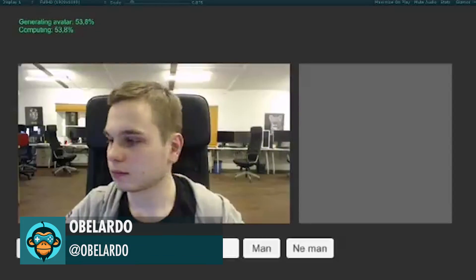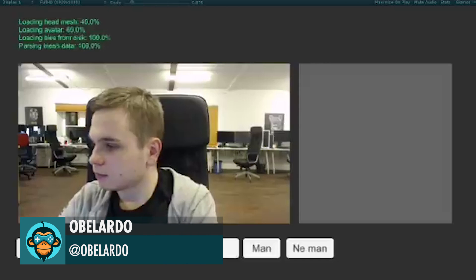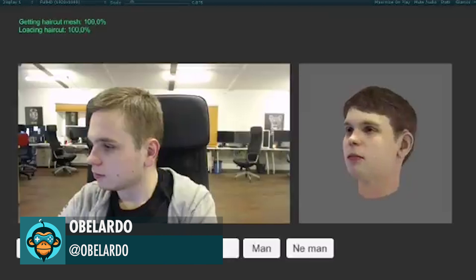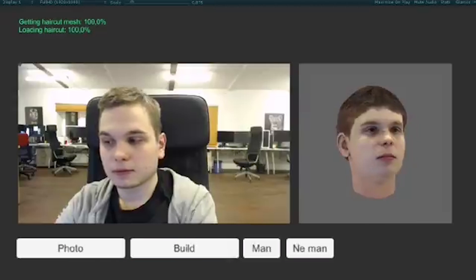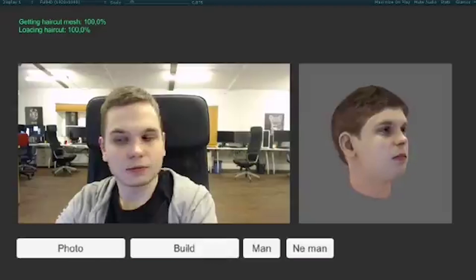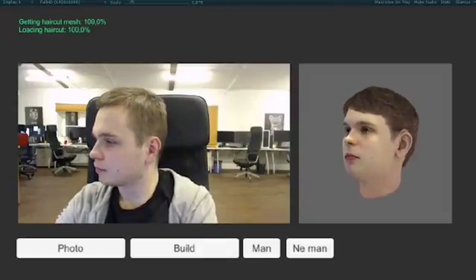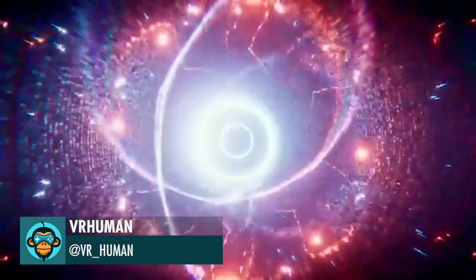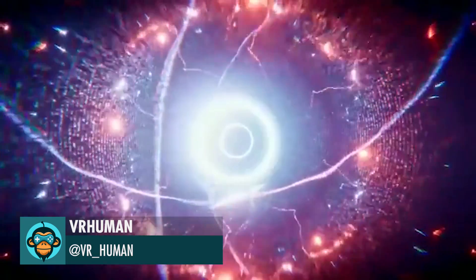Ablardo made an awesome facial generation system. VR Human dropped a stunning time-traveling particle system.